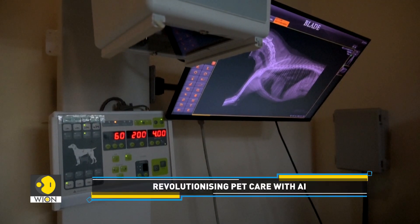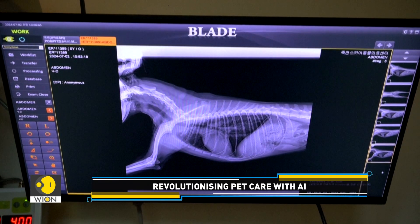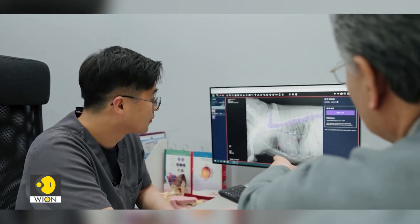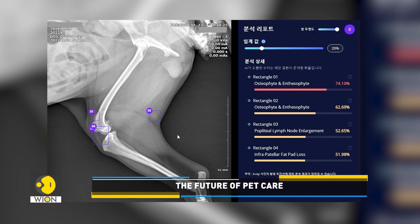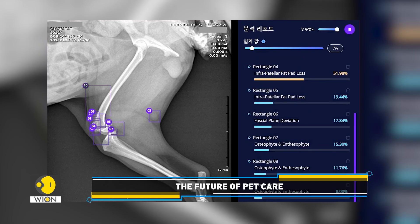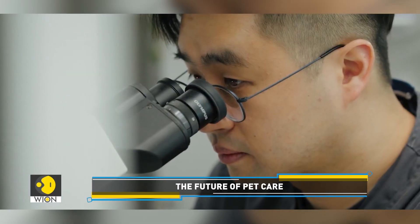It was very difficult for pet owners to understand. But now that the doctor shows the X-ray analysis results using AI, it is intuitive and very easy to understand. With up to an 86% disease detection rate, veterinarians say apps like Excalibur have transformed their ability to diagnose.